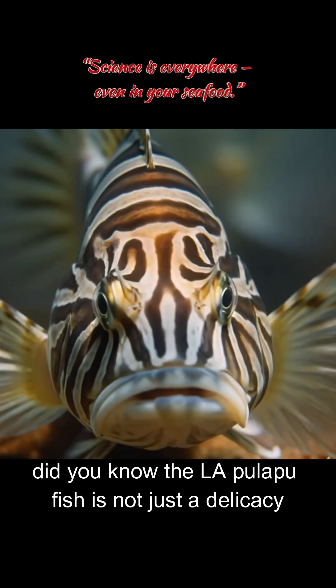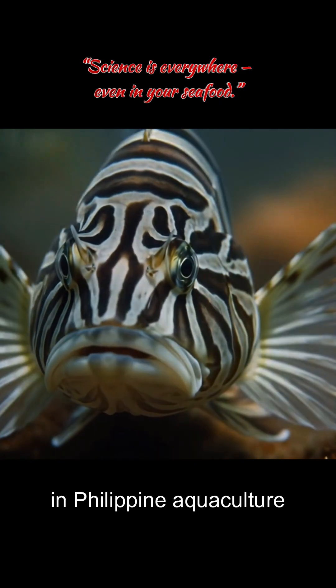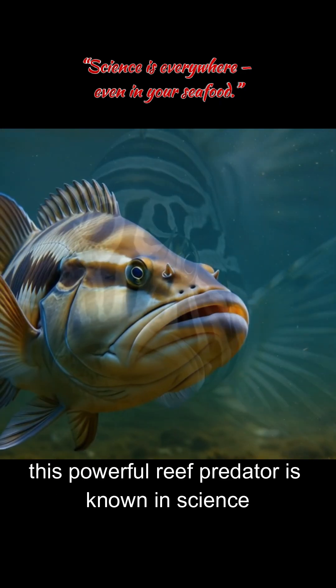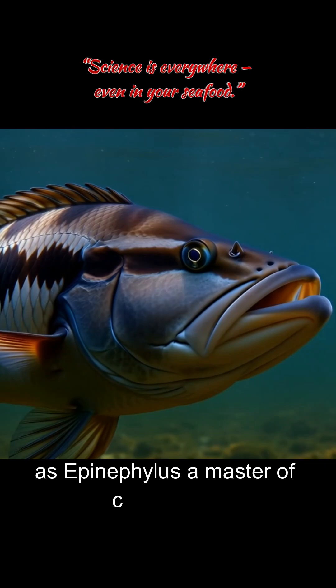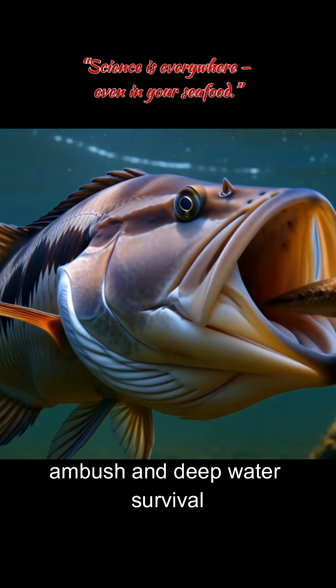Did you know the Lapu-Lapu fish is not just a delicacy — it's one of the most high-tech species in Philippine aquaculture. This powerful reef predator is known in science as Epinephelus, a master of camouflage, ambush, and deep water survival.